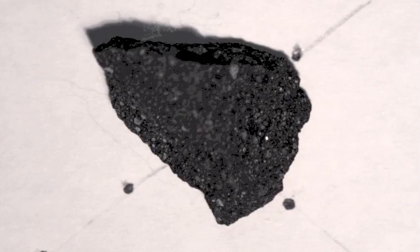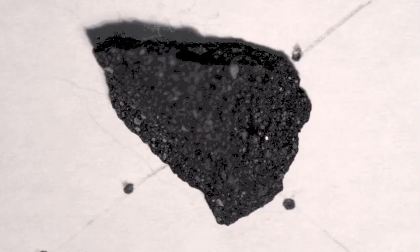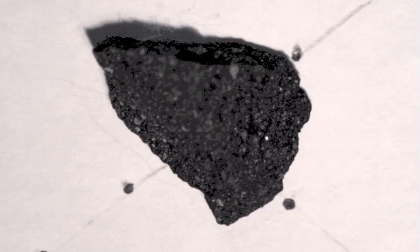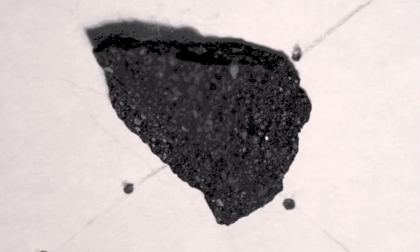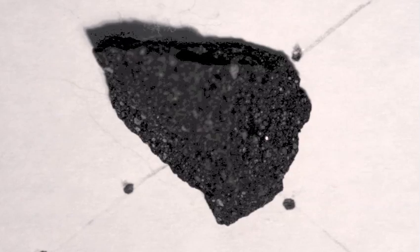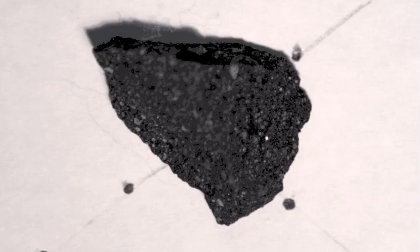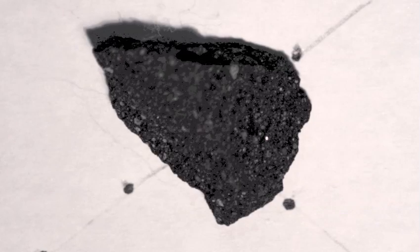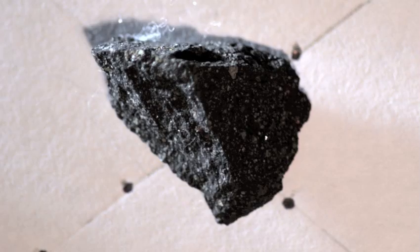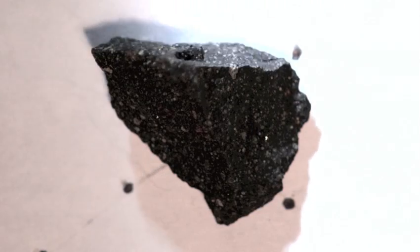Those little dots you see are like one centimeter grid dots. So that's a 2.0 gram sample of carbonaceous chondrite. It's CM2. It's from Victoria, Australia. It's going to be focused on the top of the sample there. I'm going to shoot some light around it. It's a nice sample.